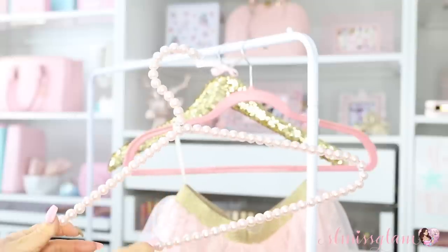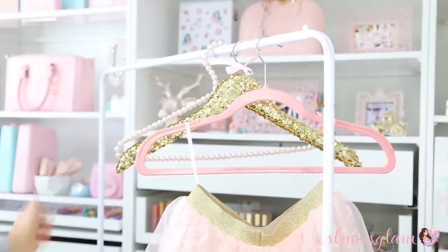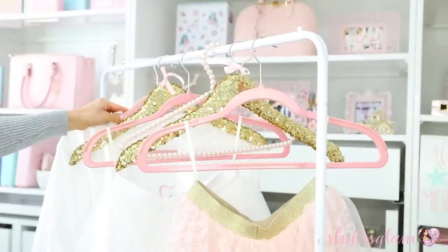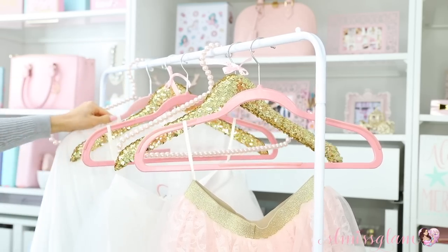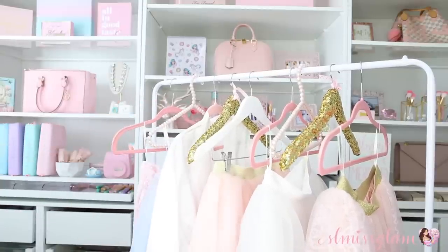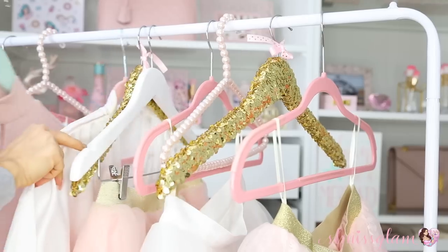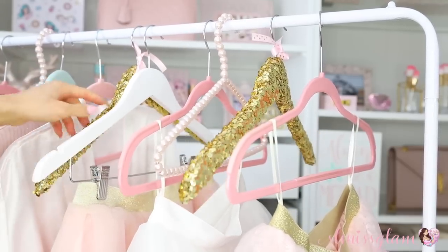I also have pearl hangers from HomeSense — I'm sure you can find them online anywhere. They're so much more glam than ordinary hangers. I'm going in order: a plain pink one, then gold, then pearl, alternating and putting all my favorite clothing pieces on here. Another idea is to display whatever you're planning on wearing Monday to Friday. I also have a teal hanger just to mix up the colors a little bit and make it more colorful.